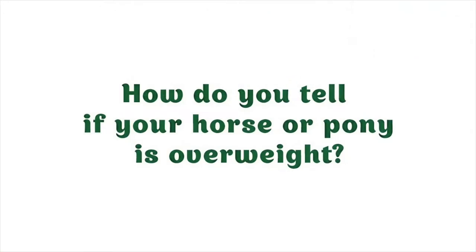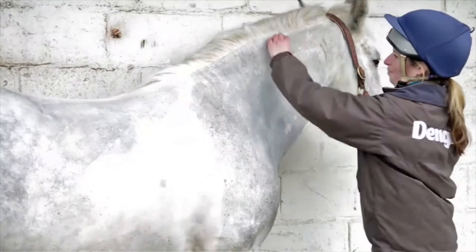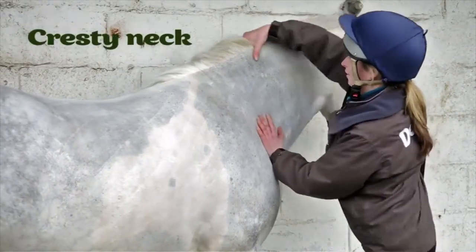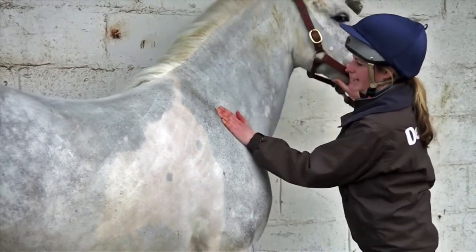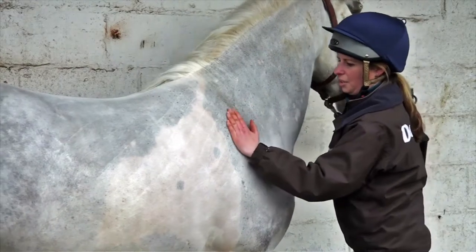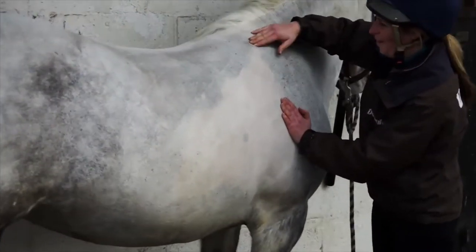Dengi's performance horse nutritionist Claire Akers takes you through the stages of condition scoring and key fat-storing areas. Excessive fat is stored on the neck. Fat is usually softer than muscle but can harden over time. If the crest feels hard, watch the horse walk — fat will rock from side to side, but muscle doesn't.